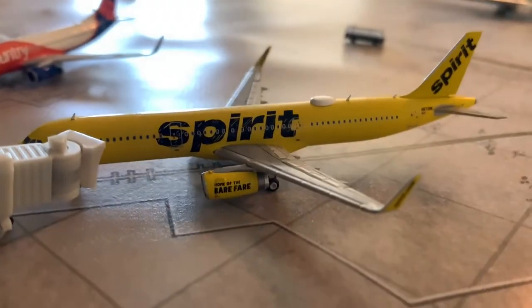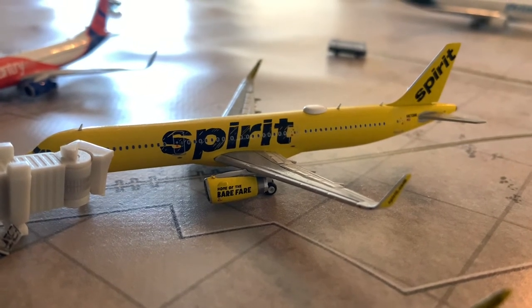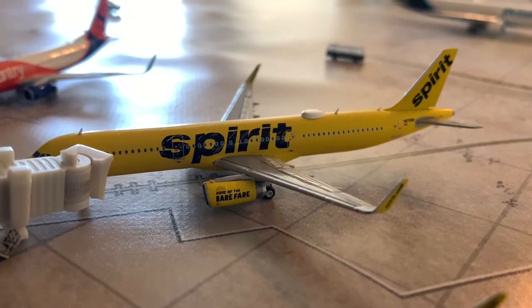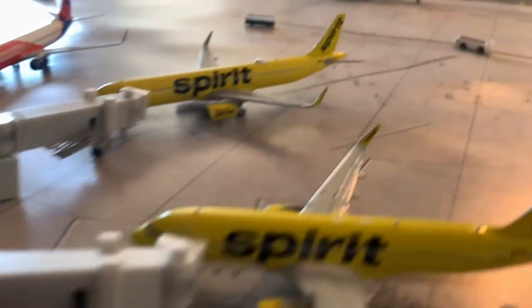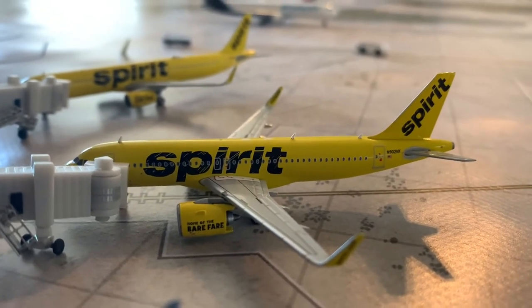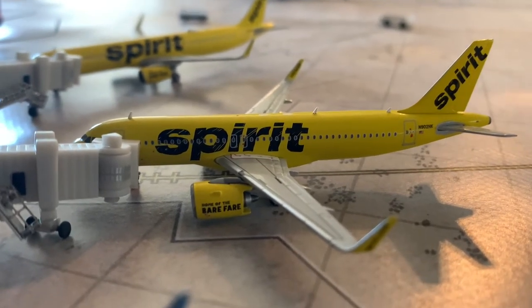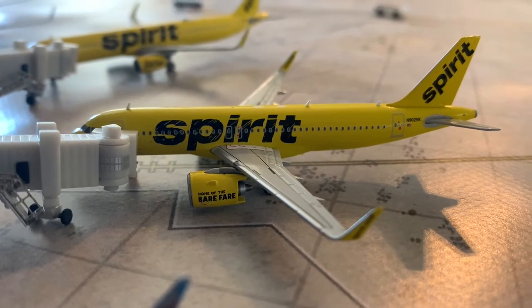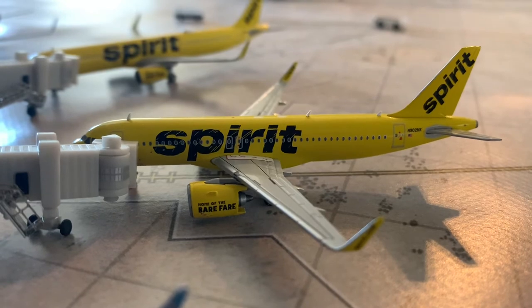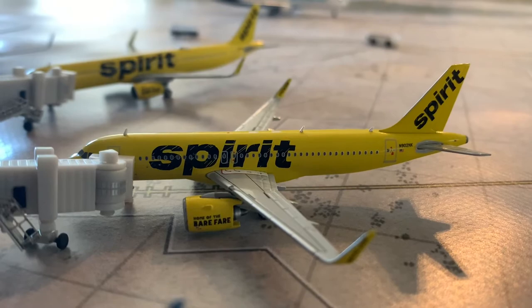Moving on to Spirit. We just got a new aircraft to the airport. Here we have a Spirit A321 riding in from Chicago O'Hare — he's going to be making a flight out to Fort Lauderdale. And the final Spirit model: here's the long-awaited Spirit A320 NEO. I finally have a model of this — I'm very excited to use this in my airport update. This is the Spirit A320 NEO riding in from Atlantic City, heading out to Dallas Fort Worth. I am glad I have this model now so I can use it in every airport update.